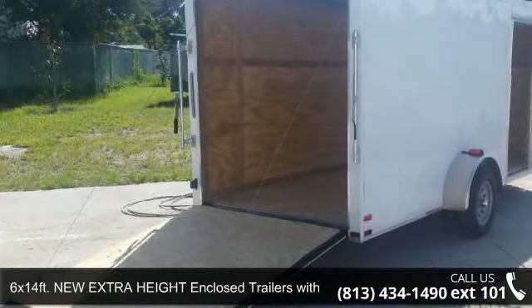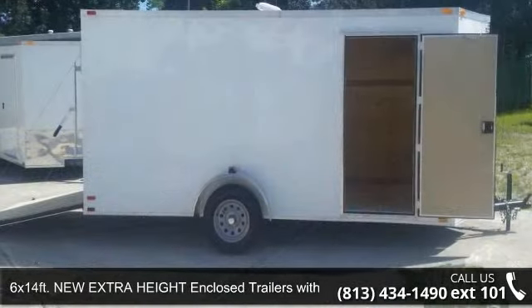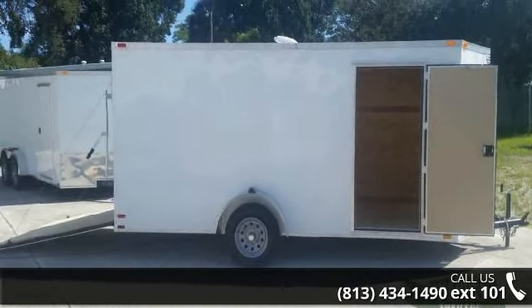Up for sale is a 6x14 FT new extra height enclosed trailer with side door and ramp. If you are looking for a reliable trailer, this may be the one.